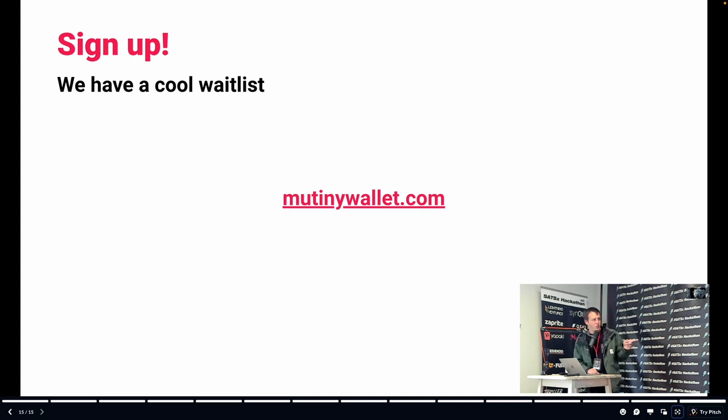We have a pretty cool waitlist. If you go to MutinyWallet.com, you can sign up with email like a boring normie waitlist, but you can also use your npub. It was fun to have this idea from the premise of privacy — the very first thing we do as a private Lightning wallet is ask for your email address, but here you just give us your npub. Just create a new npub, it doesn't matter. Give us your npub and we'll DM you when you're in.